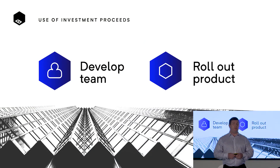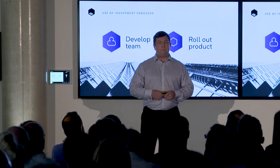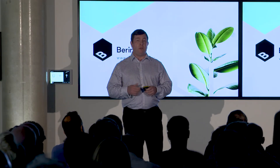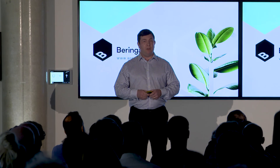To do that, we're raising a seed round. We would like to use that money to develop our team and to roll our product out to meet the demand that we're seeing. The time is right. We are the company that will transform the real estate industry, and we'd like you to join us on our journey. We're Behringer, and we create CleverSpace. Thank you.